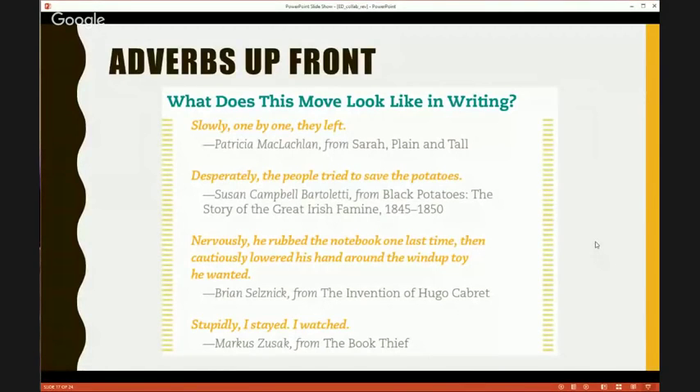We have so many moves — we developed 46. Here's a simple one: Adverbs Up Front. This was really powerful not just for little kids but for high school students. They had been so badgered with the idea that you only begin a sentence with a subject. We said, you know what, I went through some text and saw that authors have a different way of doing this. Here are examples: 'Slowly, one by one, they left.' 'Desperately, the people tried to save the potatoes.' We put these on the board and said, what do these have in common? And they realized the adverbs start at the beginning of the sentence.